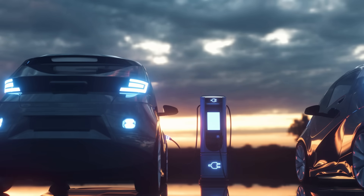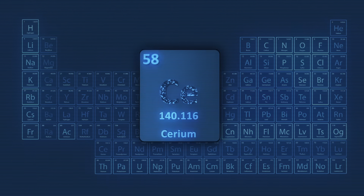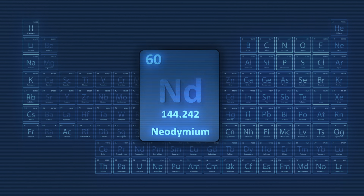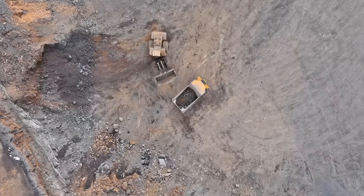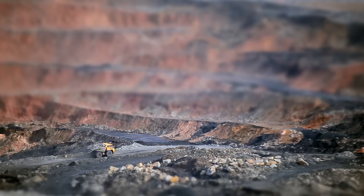So you'd think these elements must be incredibly scarce to make them so valuable. But here's the surprising bit. Elements like cerium are about as common in the earth's crust as copper. Neodymium, the one used in magnets, is roughly as common as nickel. Even some of the so-called heavy rare earths like dysprosium are more abundant than silver. They're not hard to find — they're just hard to find together in rich concentrations. It's like gold dust sprinkled evenly through a beach. You might have gold everywhere, but if it's spread one atom thick across a continent, you're not setting up a mine anytime soon. That's exactly how rare earths exist — everywhere, but too thinly spread to matter.